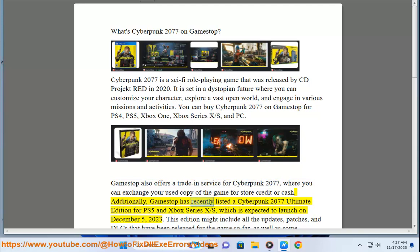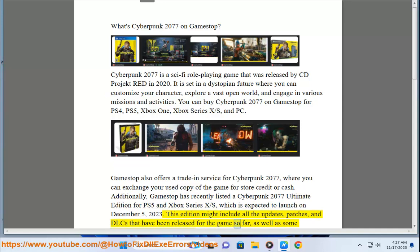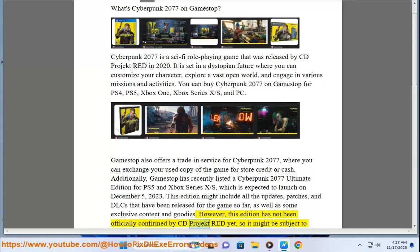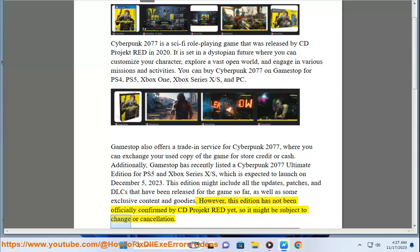Additionally, GameStop has recently listed a Cyberpunk 2077 Ultimate Edition for PS5 and Xbox Series X/S, which is expected to launch on December 5, 2023. This edition might include all the updates, patches, and DLCs that have been released for the game so far, as well as some exclusive content and goodies. However, this edition has not been officially confirmed by CD Projekt Red yet, so it might be subject to change or cancellation.